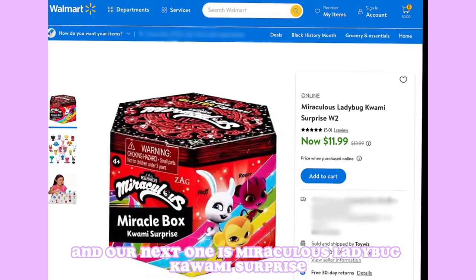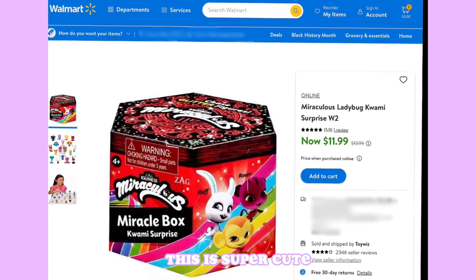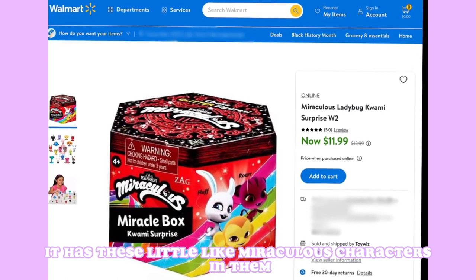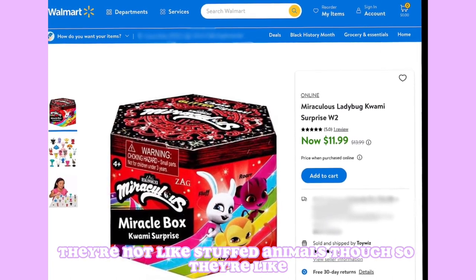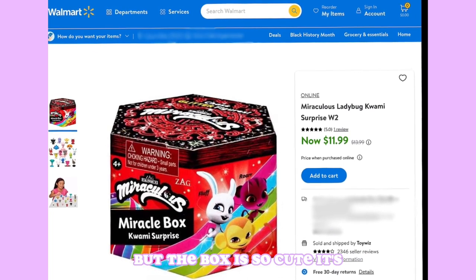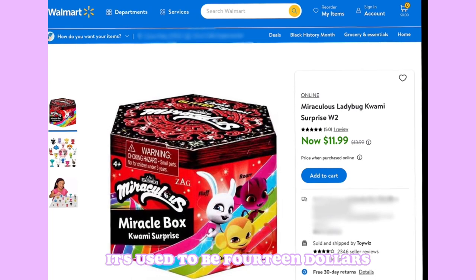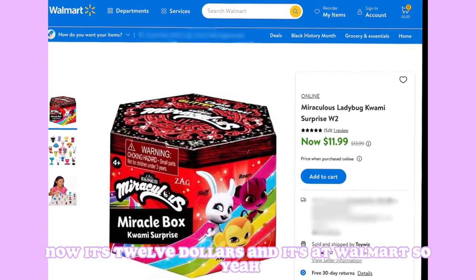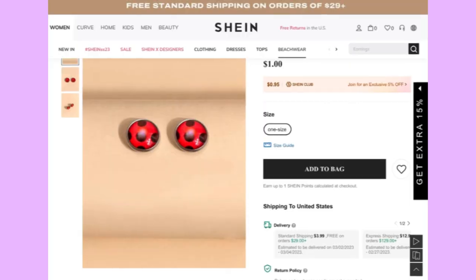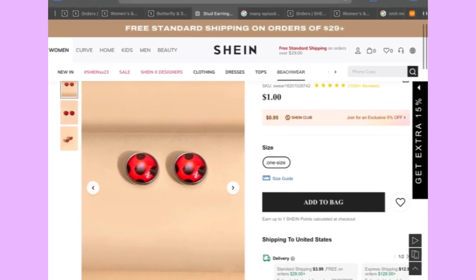Our next one is the Miraculous Ladybug Kiwami Surprise. It's super cute — it has little Miraculous characters inside, like small plastic toys. The box is adorable. The price was lowered from $14 to $12, and it's available at Walmart.